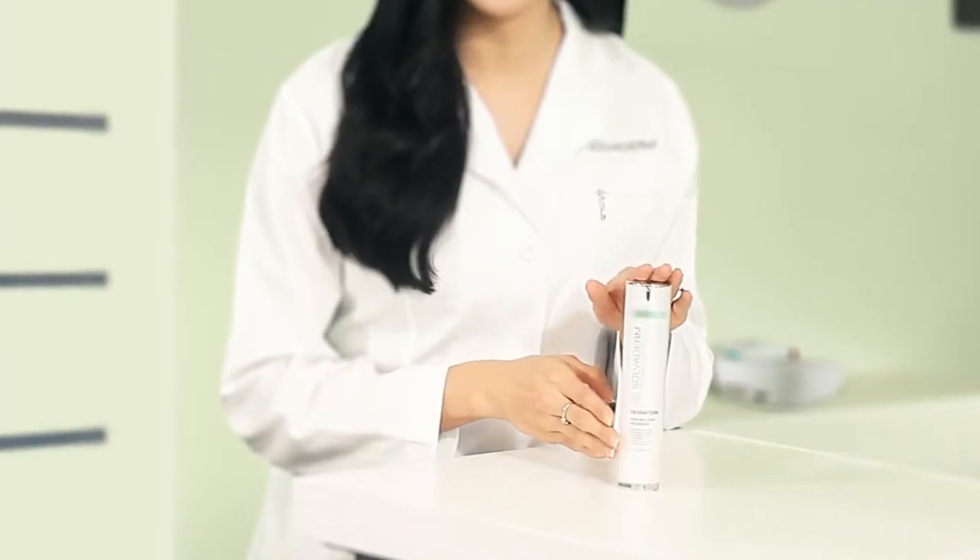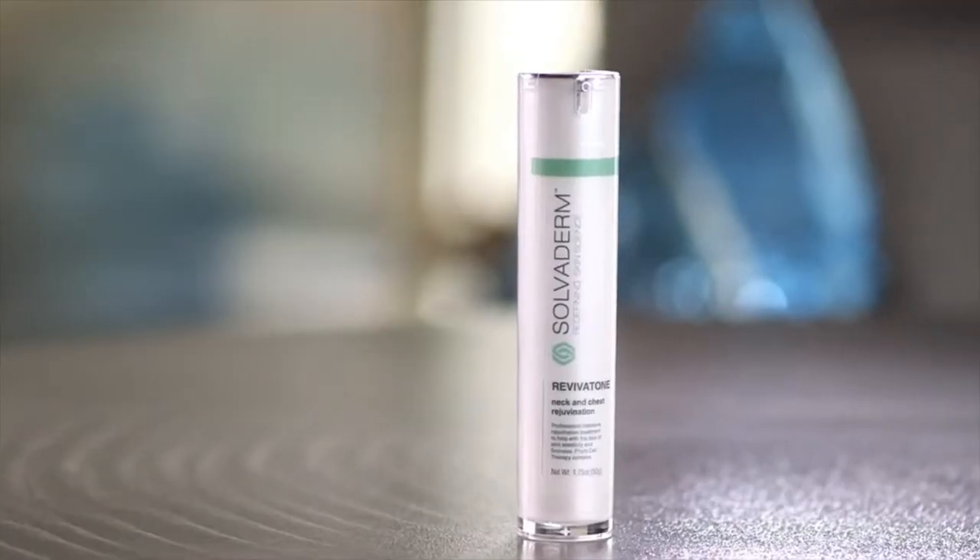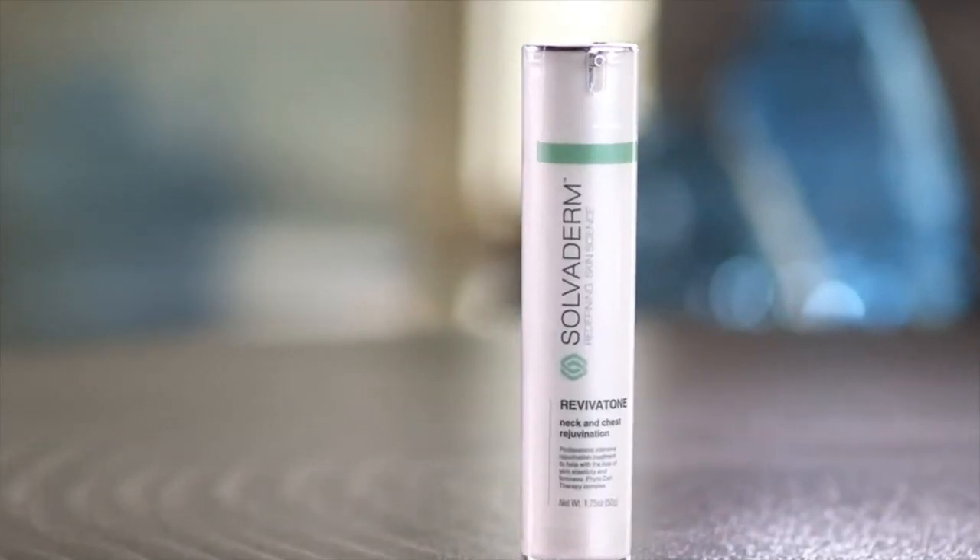Revivitone is an advanced repair treatment that improves your skin's natural firming properties using two powerful peptides and a highly concentrated moisturizer.